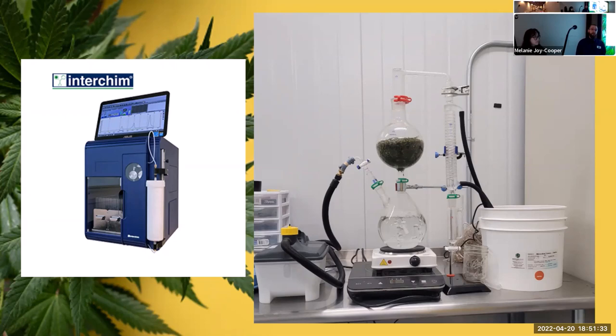Another way to isolate minor cannabinoids or other compounds of interest is flash chromatography. I used to have a small Puriflash system — I did sell it because it wasn't scalable to our operation — but in the CBD industry THC is your enemy. I used this machine to remove THC from our extracts, and the THC went straight into chemical waste.